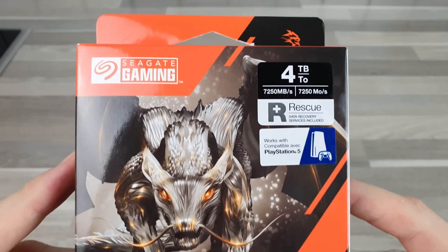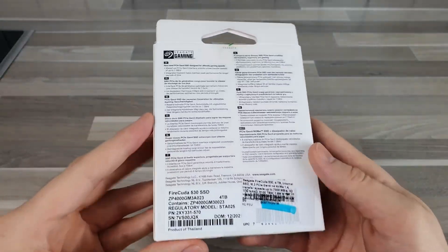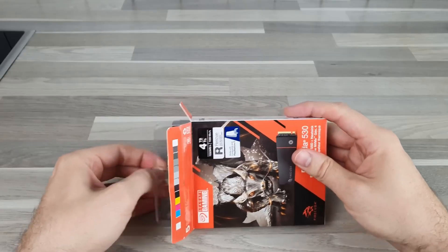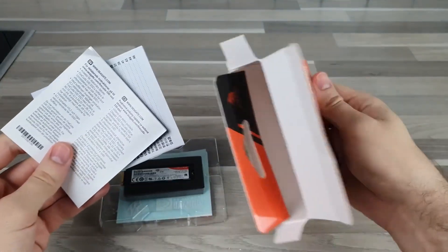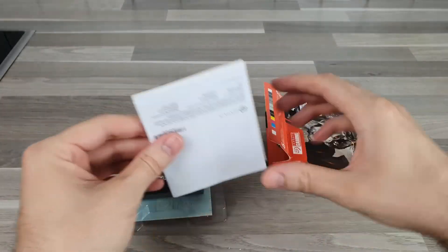The Seagate FireCuda 530 is a benchmark in SSD technology designed for PS5 gamers. With an astounding sequential read speed of up to 7.3GB per second, it provides lightning-fast loading times, giving gamers a significant advantage.